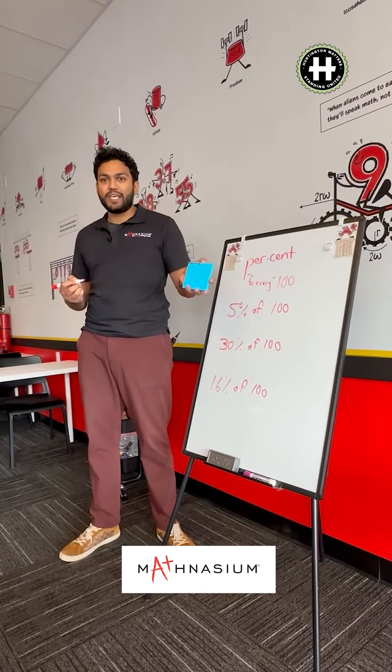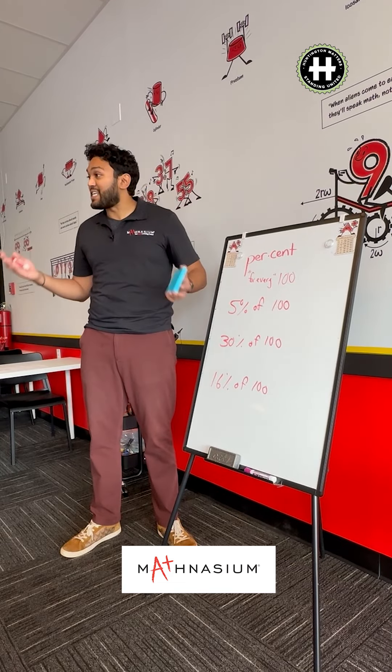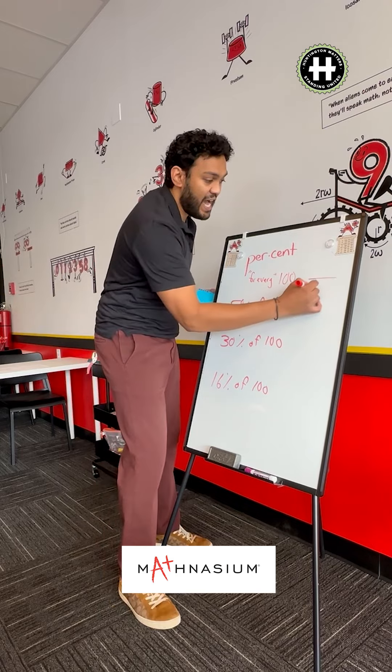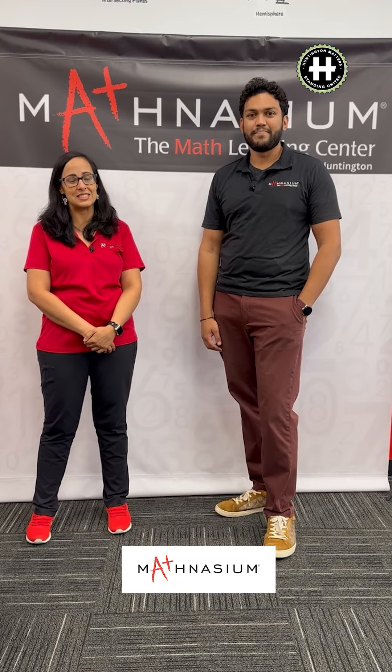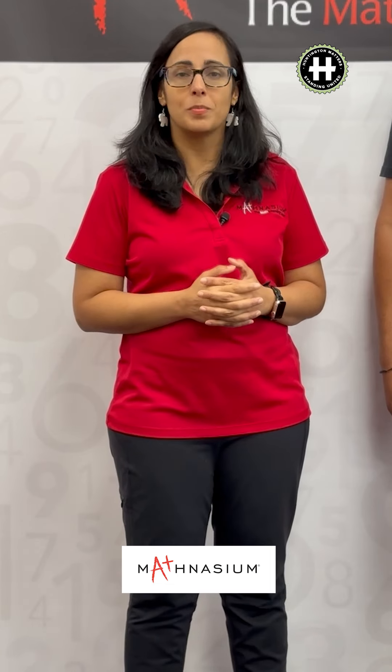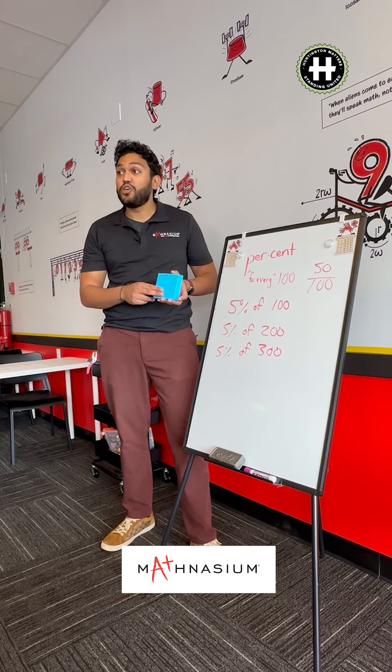That would just be five percent there, right? What if I said thirty percent of a hundred? Thirty, right? That's why percents are so nice — they're out of one hundred. My name is Pooja Malhotra and I am the co-owner of Mathnasium of South Huntington. We chose to open here because we saw a need in the community. My own children benefited greatly from attending another Mathnasium — it really helped them progress and, most importantly, gain confidence in math.